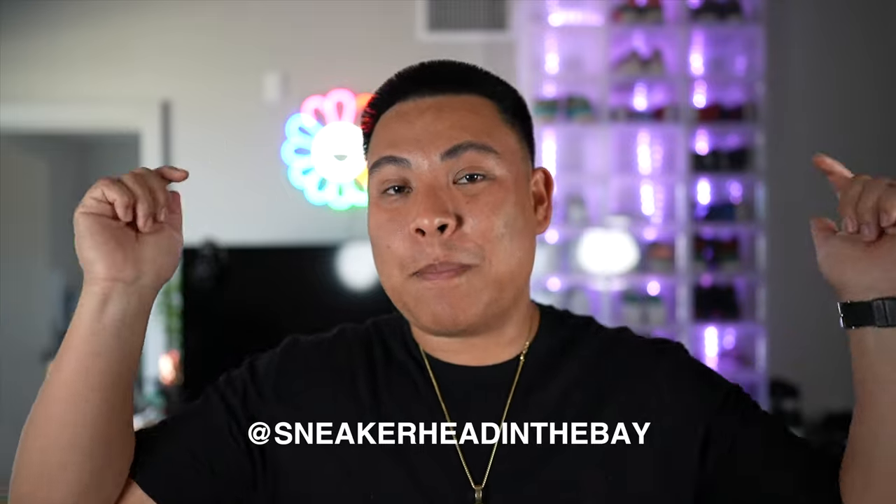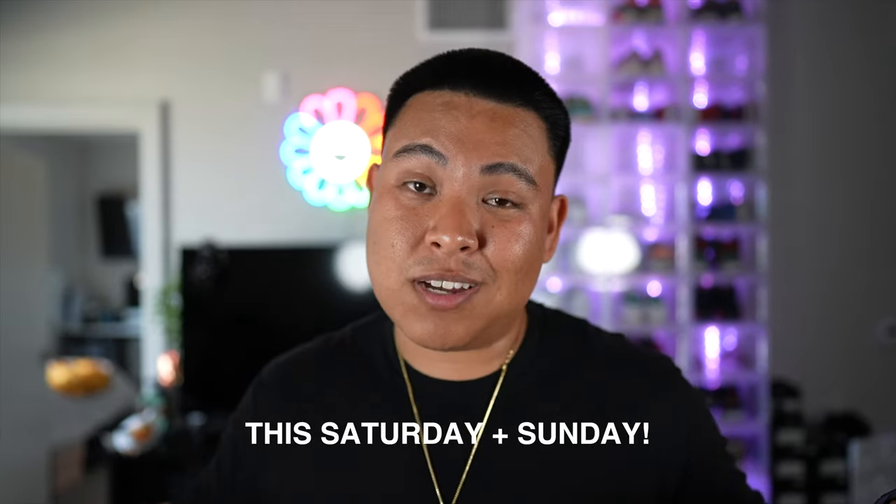That's going to wrap up this video — a quick top five. A lot of people have been asking me about these shorts over on Instagram, so if you're not following me, I'm at Sneakerhead in the Bay. I'll also be at Sneaker Con in Anaheim with a bunch of my custom goods, so drop through, take a picture, and say what's up. I'll catch you guys in the next video — it's your boy Sneakerhead in the Bay, I'm out, deuces.